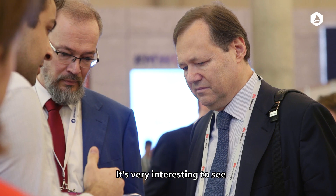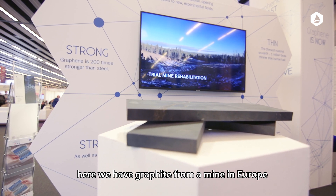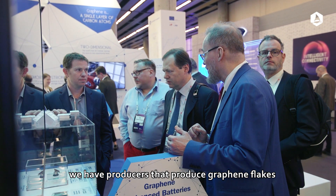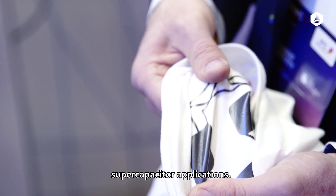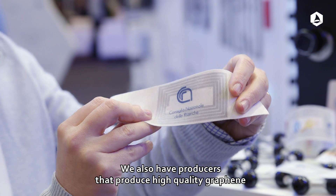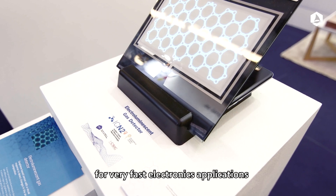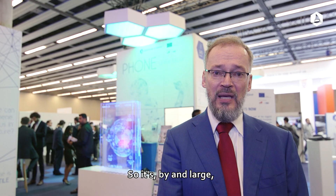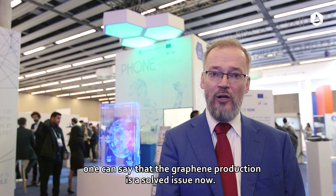It's very interesting to see how far we have come when it comes to graphene production. Here we have graphite from a mine in Europe. We have producers that produce graphene flakes for nanocomposites, battery applications, and supercapacitor applications. We also have producers that produce high-quality graphene for very fast electronics and optoelectronics applications. So by and large, one can say that graphene production is a solved issue now.